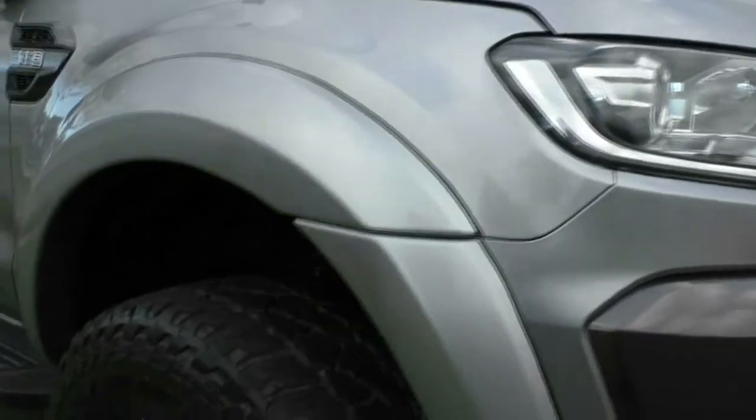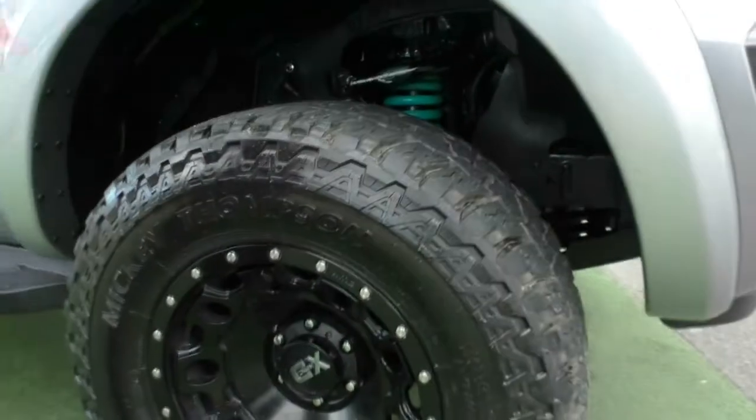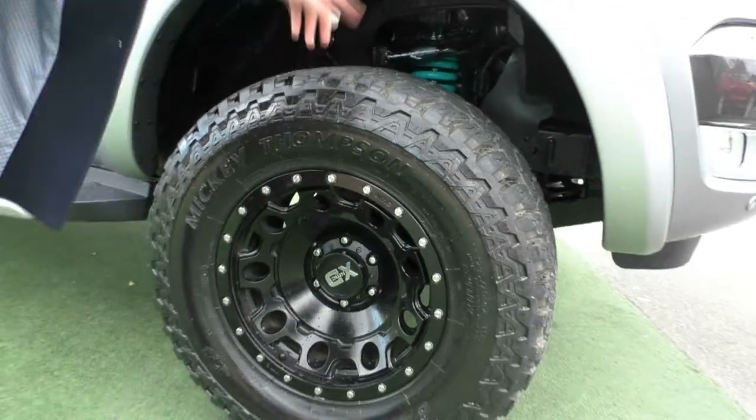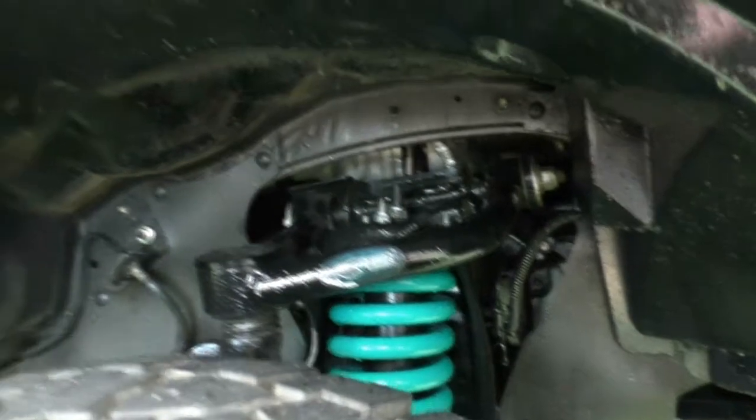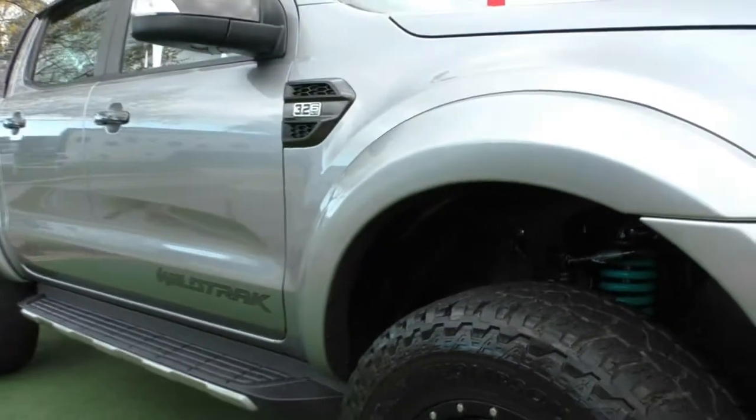Coming around to the side of the vehicle, you will notice we do have the upgraded wheels, and also really expensive Mickey Thompson tyres. We also have the Dobinson's suspension, and upgraded upper and lower control arms as well. So you can see that the previous owner has fitted a good amount of kit to this vehicle, which I'll run you through some more features as well.